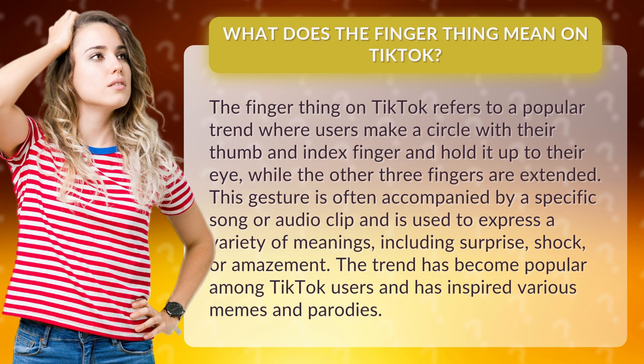This gesture is often accompanied by a specific song or audio clip and is used to express a variety of meanings, including surprise, shock, or amazement. The trend has become popular among TikTok users and has inspired various memes and parodies.